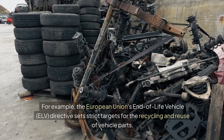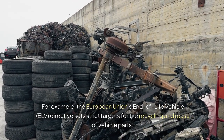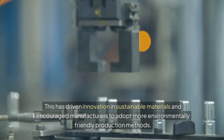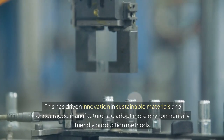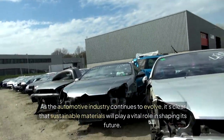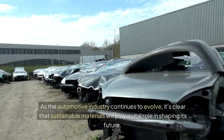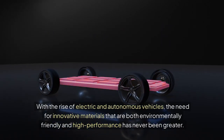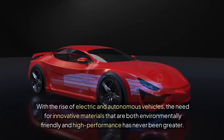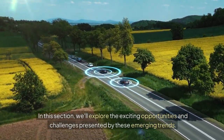For example, the European Union's End-of-Life Vehicle (ELV) directive sets strict targets for the recycling and reuse of vehicle parts. This has driven innovation in sustainable materials and encouraged manufacturers to adopt more environmentally friendly production methods. As the automotive industry continues to evolve, it's clear that sustainable materials will play a vital role in shaping its future. With the rise of electric and autonomous vehicles, the need for innovative materials that are both environmentally friendly and high-performance has never been greater.